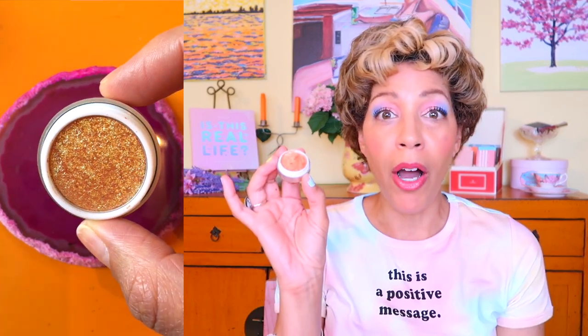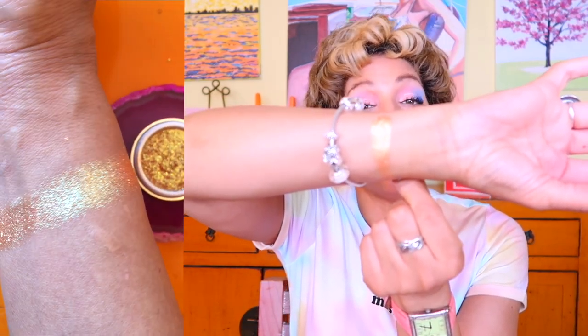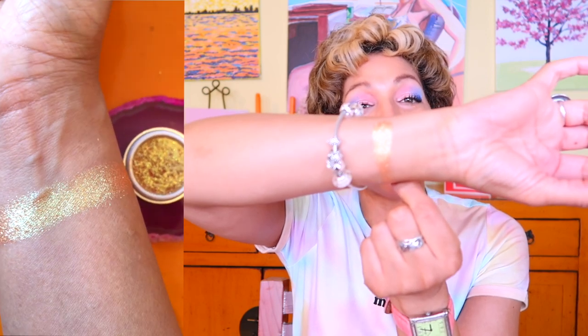Next up is my Touch and Soul Metalist eyeshadow in a pot form. This is like Pat McGrath's specialty shadows in her larger Mothership palettes. It actually reminds me of the shadow in the Bronze Seduction. Someone described people like us as magpies — I am a magpie through and through. Anything shiny and glittery is all up my alley, and I'm all in for this.